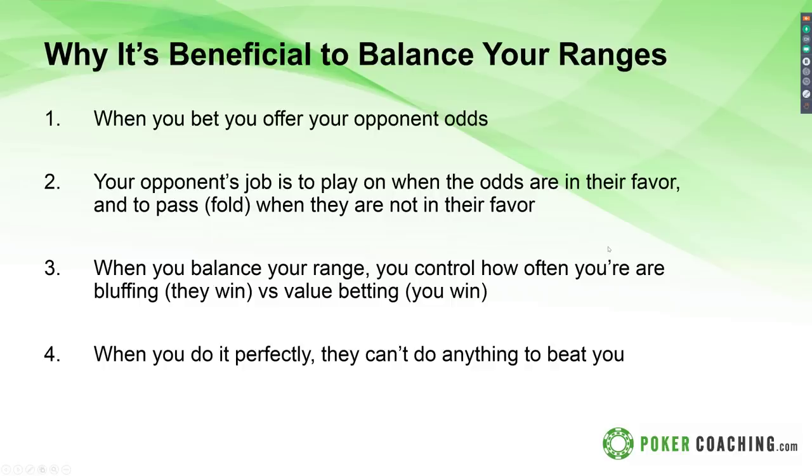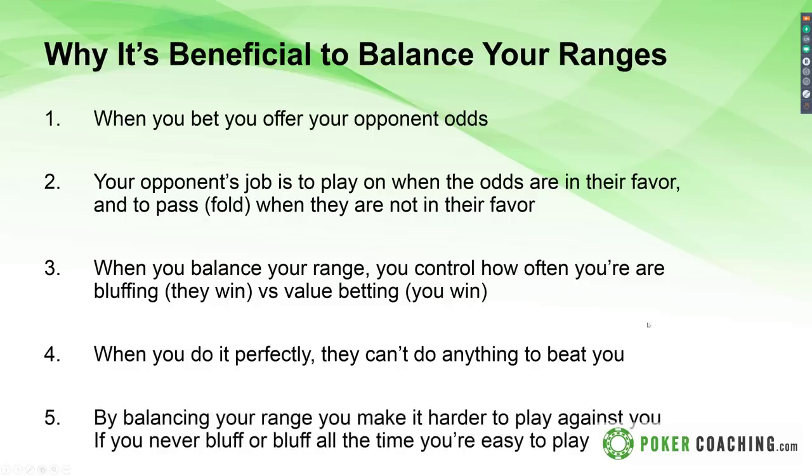When you do it perfectly, your opponent can't do anything to beat you. Based on the odds you lay your opponent, if you shape your range with the right amount of value bets to bluffs, you make it harder for them to guess — and if done perfectly, there's no guessing. Say you're giving them two to one; they need to win a third of the time. When they call, they'll win exactly a third of the time because two times you have it and one time you don't. This makes them indifferent with their bluff catchers. If they call more than they should, your value bets get paid off more. If they call less, your bluffs benefit. By balancing your range, you benefit from both sides of the spectrum.